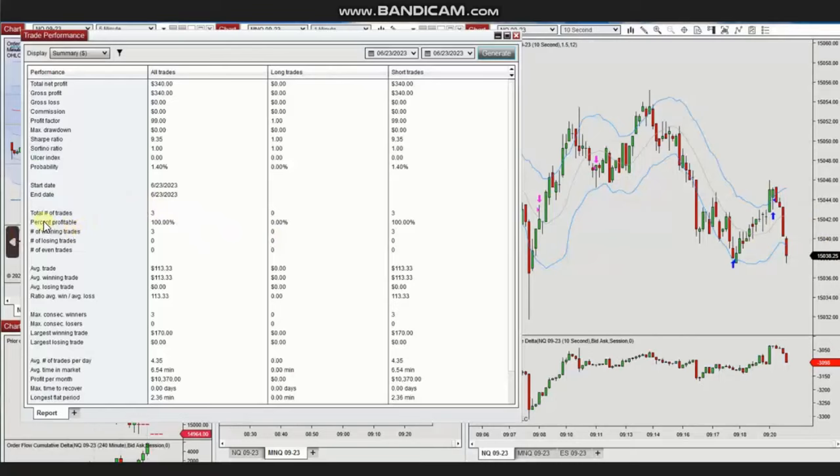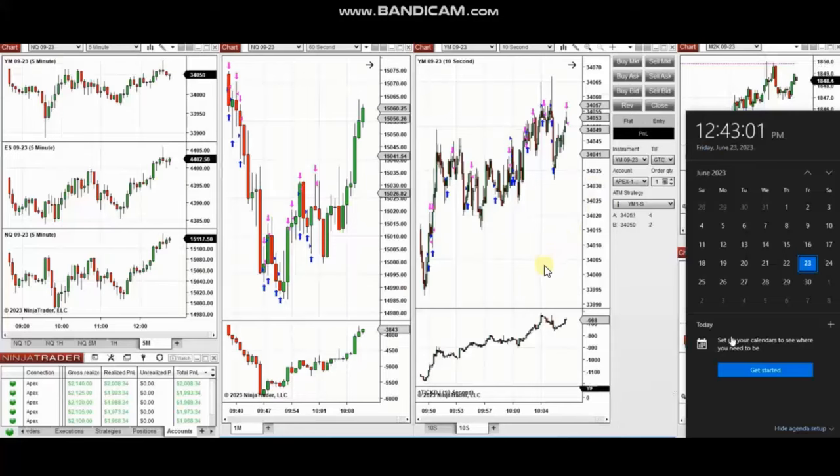The result of the day was positive from three trades — 100% win rate. The average winning trade was $113 and the largest winning trade was $170. Thank you Yan for sharing your trades with us. The next few trades are those I have taken during the New York market session.